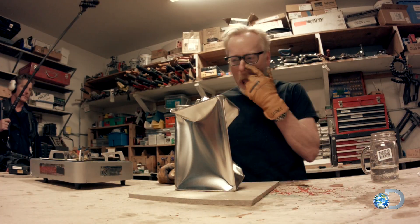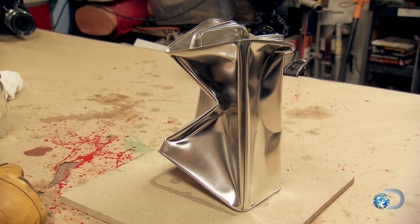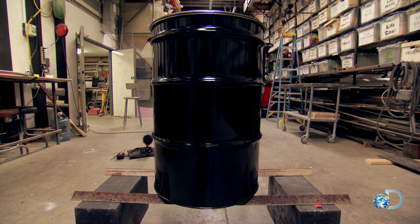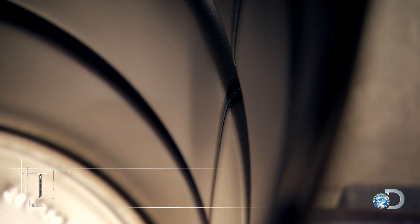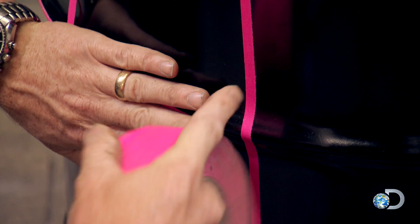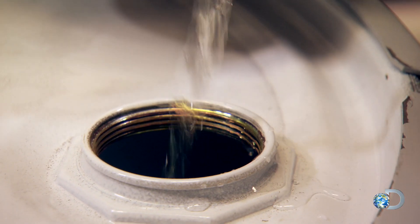Mind games aside, the scientific principle is clearly sound. Now it's just a question of scale. We're going to ramp things up quite a bit to this 55-gallon drum, which not only has steel walls that are many times thicker, but also structurally it's much stronger because it's round and it's got these ribs. So it'll present much more of a challenge.